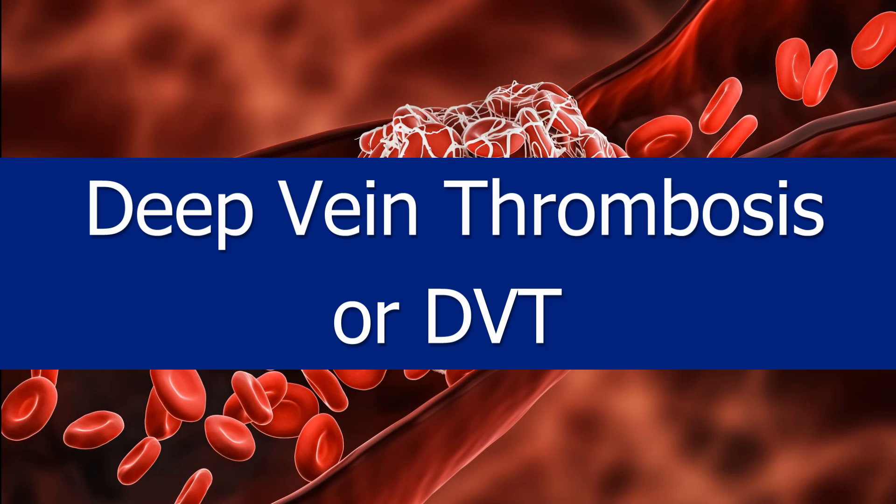Deep vein thrombosis, or DVT, might sound scary, but understanding how it forms can help you prevent it.